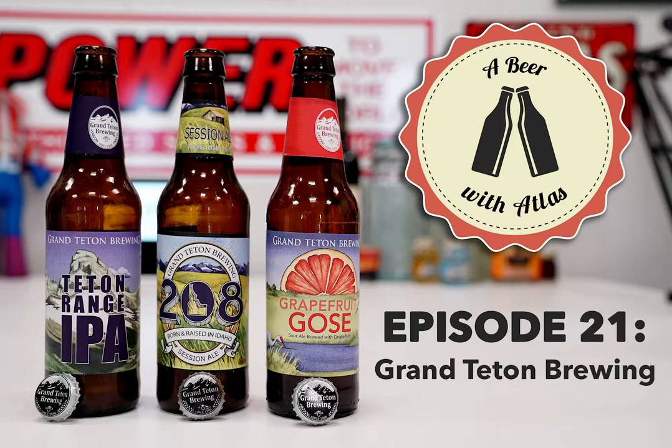The closest thing to this around here is going to Wyoming to get it. Their distribution is mostly surrounding states out west, with a couple states to the east. We're nowhere close to it on their distribution map. So we'll move on to the last one now - the grapefruit goza. This is more my style; I like the sours.